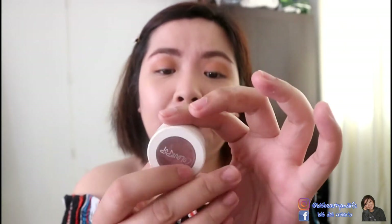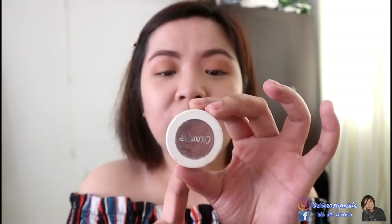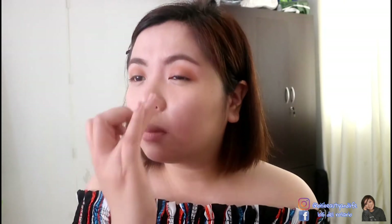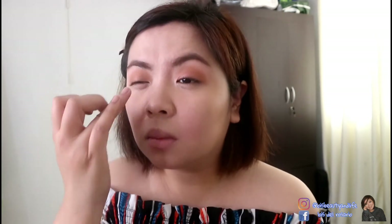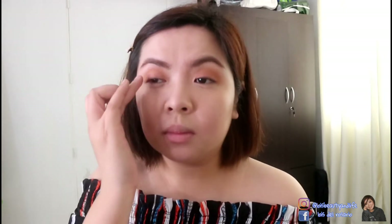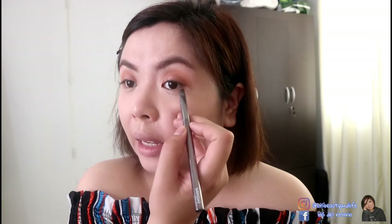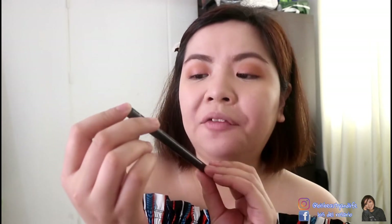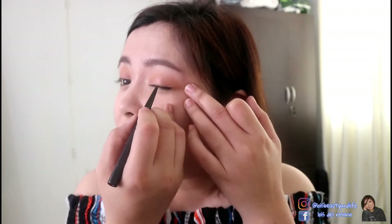Then I'll be putting this Colourpop Super Shock Shadow in the shade Weenie on my eyelids. I really like this one — it has a rose gold shimmer. I'll apply it with my ring finger and add a little bit on my lower lash line as well. For the eyeliner, I'll be using this Everbilena Pro Eyeliner which is waterproof and retractable, so it's easy to use. I'm keeping it minimal since I have eyelash extensions.